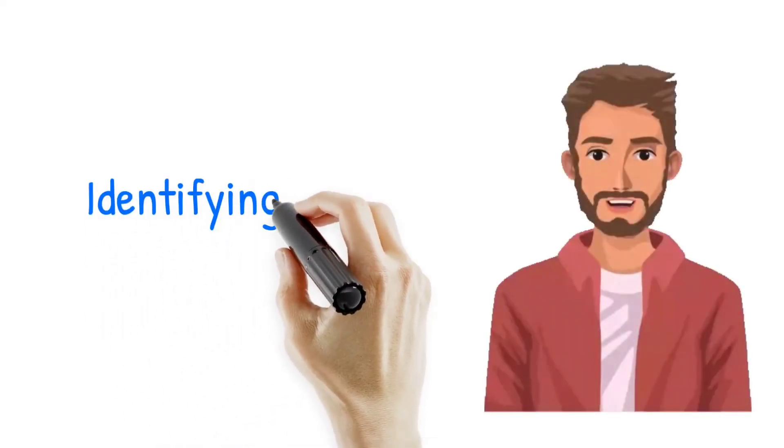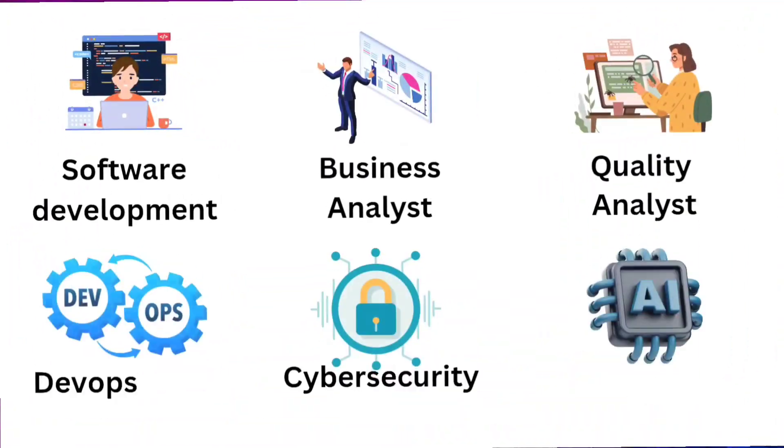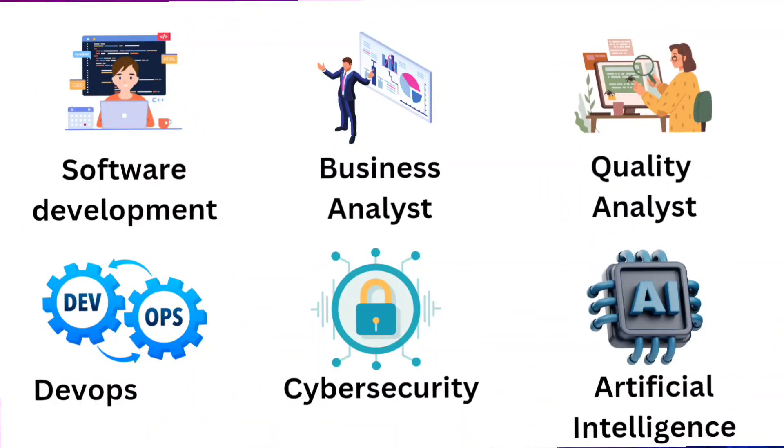The first step is to identify your niche. If you want a job in IT, there are many departments: development departments, quality assurance departments, business analysis departments, DevOps, cyber security, AI, and multiple other departments.